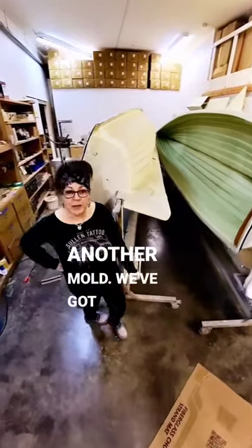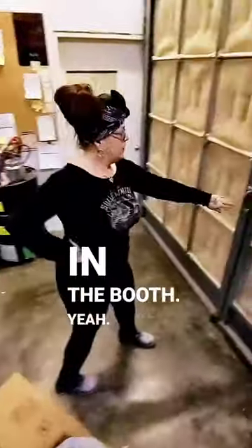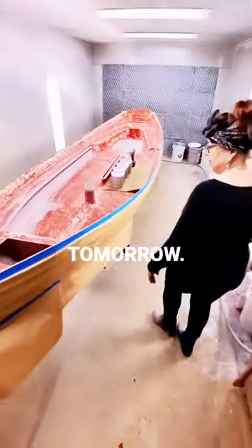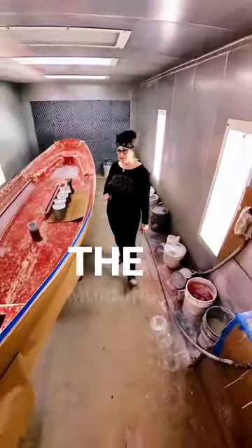Another mold. We've got lots of stuff on the go. I can show you in the booth — we've got a boat that's going to be ready to spray tomorrow. Got our gel ready to go, second start first thing in the morning.